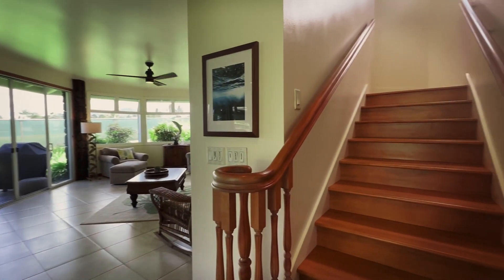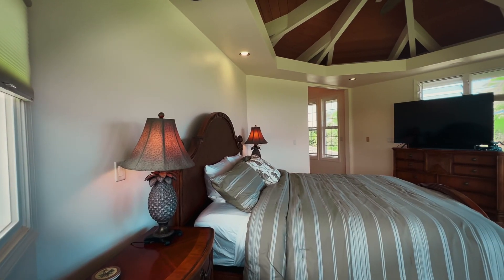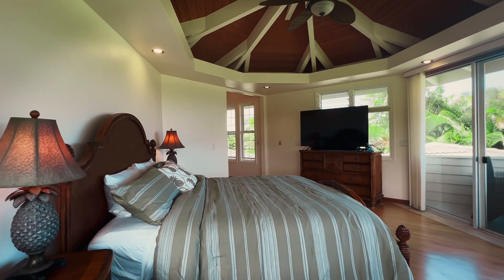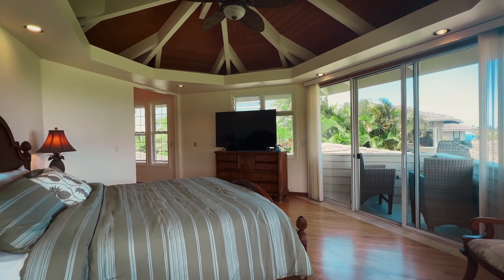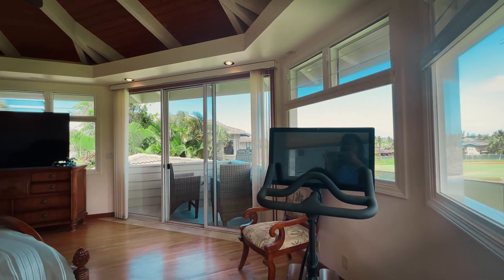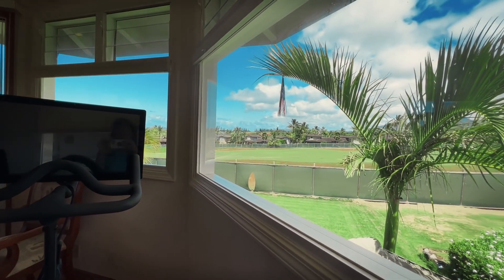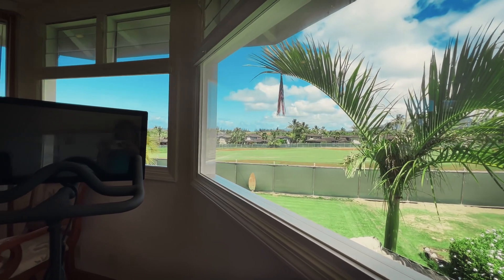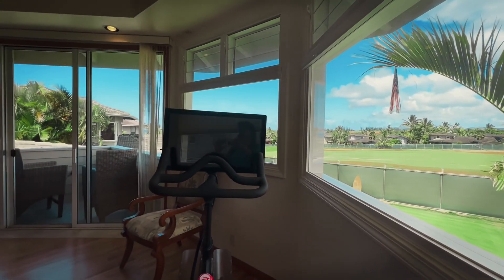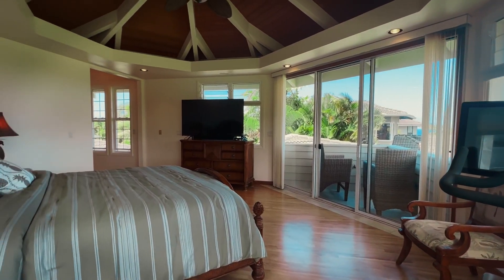As we go up to the primary suite, this is a very large room with vaulted ceilings, a little ocean view, looking out onto the Prince Course, which is currently under renovation but is supposed to be finished in the next month or two, which is exciting. It's a super large room with tons of privacy.